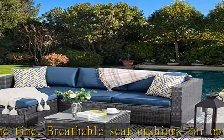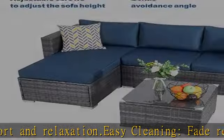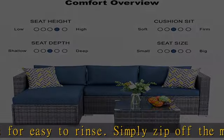All packages should deliver well branded and sealed. If you find any damage caused in transit, please contact us to help you immediately. This sectional wicker furniture set comes with one corner sofa with cushion, one double sofa with cushions, and one table with tempered glass.